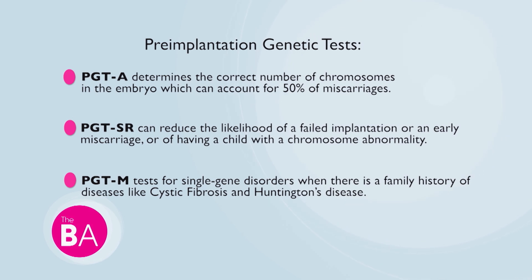The third test is PGTM, where we're looking at monogenic disorders — or single gene disorders — like cystic fibrosis or Huntington's disease. You can have that information before implantation about whether a child is at risk. It's usually families that have a history or are carriers of these disorders who go through pre-implantation genetic testing so they can transfer an embryo that won't be affected by that disease.